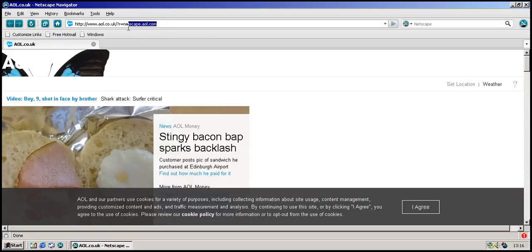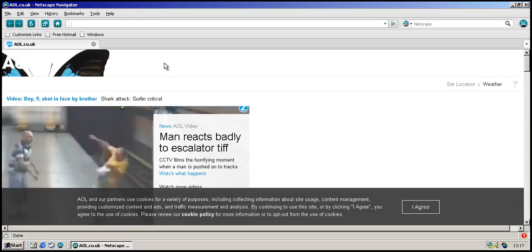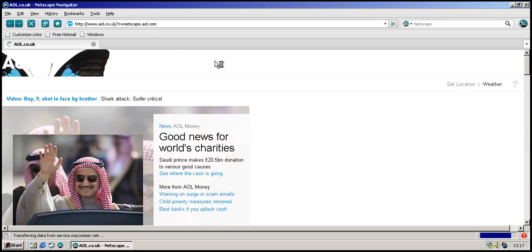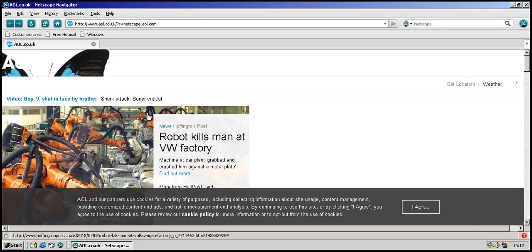Netscape.com does exist, but netscape.aol.com, which was their portal for Netscape Navigator when they were using it, has been redirected to AOL. However, if we enter in Netscape's website, which is netscape.com, it should hopefully work. Unfortunately, it looks as if they are just redirecting it to AOL.com.